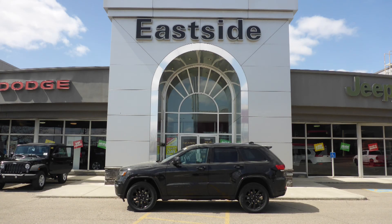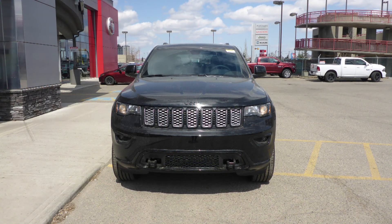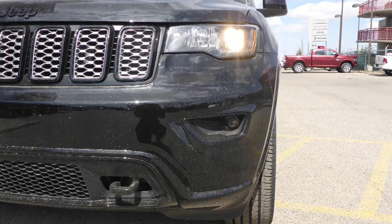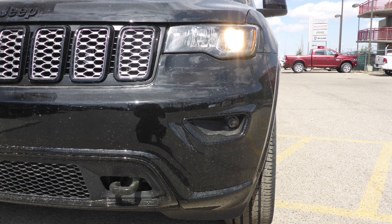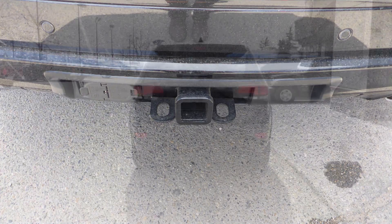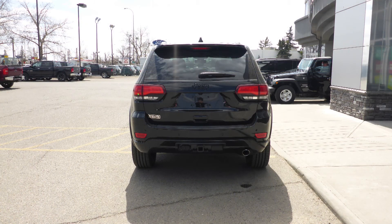Hi Allie. This 2018 Jeep Grand Cherokee Laredo comes equipped with a 3.6 liter V6 engine and automatic transmission, power heated manual folding side mirrors, halogen quad headlamps, premium fog lamps, 20-inch black aluminum wheels, a trailer hitch receiver, and a diamond black exterior.